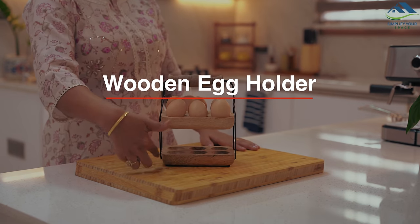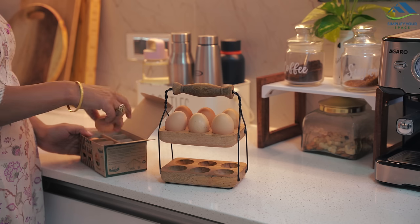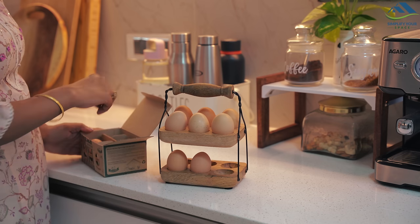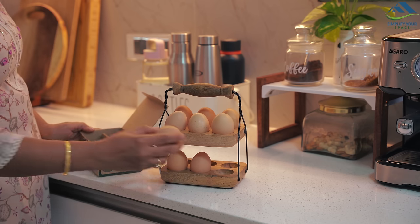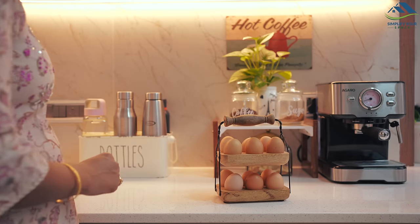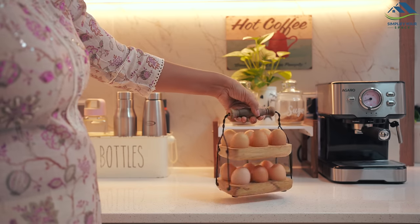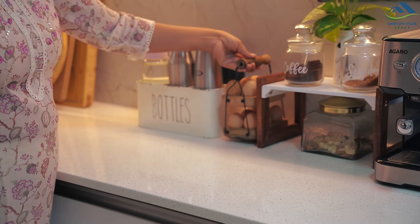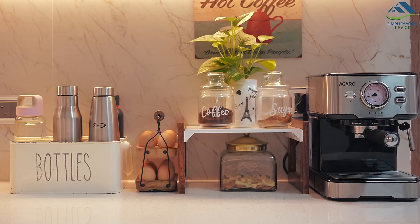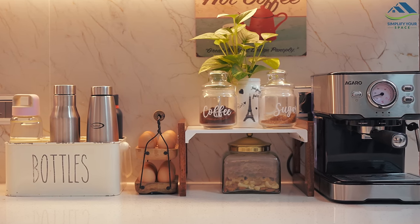Finally, let's talk about the wooden egg holder that often gets a lot of attention. It's a charming and visually appealing piece that can store up to 12 eggs at once. I purchased this holder from Westside around two years ago, but unfortunately I could not locate its online link. If there is a Westside store near you, it might be worth checking out to see if they currently have it in stock.